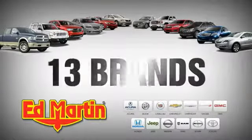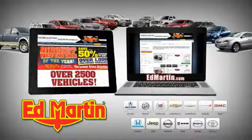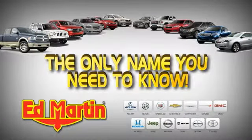8 locations, 13 brands, over 2,500 new and used vehicles online at EdMartin.com. Ed Martin is the only name you need to know. Let's take a test drive.